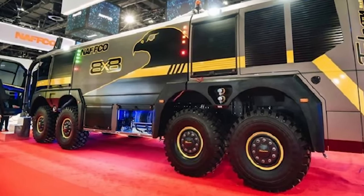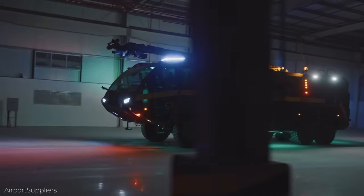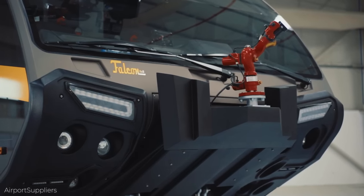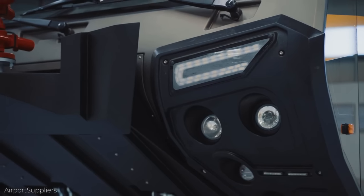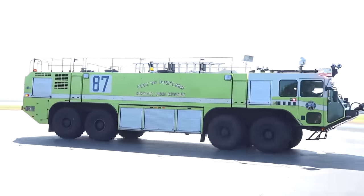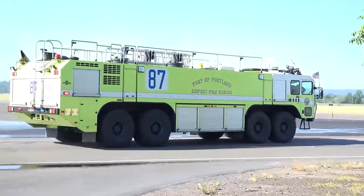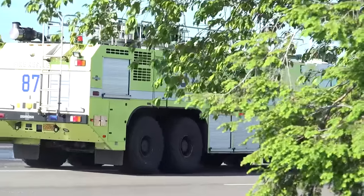It's an eight-wheeled fiberglass beast with 900 horsepower, weighing in at a whopping 54 tons. Even though it's really heavy, it can still barrel along at 50 miles an hour and get to that speed in under 25 seconds. The Falcon 8x8 can carry 16,000 liters of water, along with 1,900 liters of foam, and the cabin holds six people.